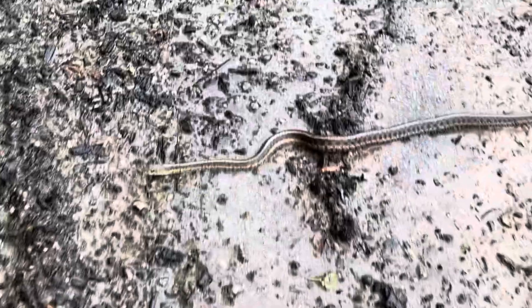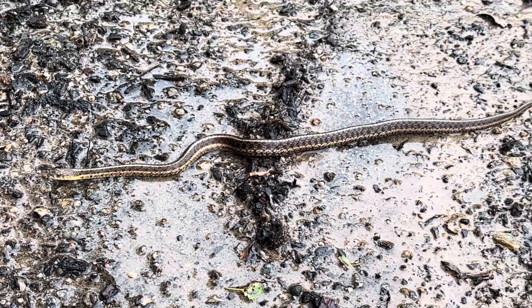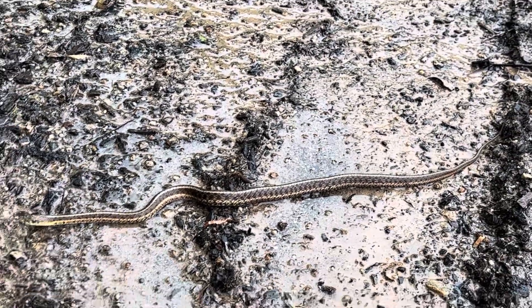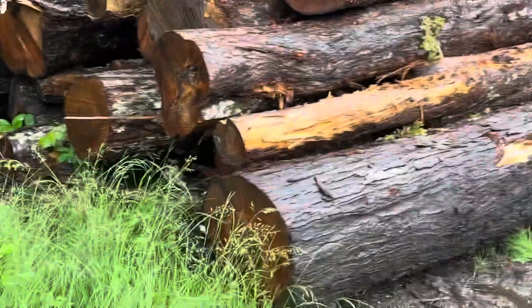Hey, little buddy - a garter snake, about 15 inches long, came out of the wood pile. Pretty happy to see the rain, I bet. Anyway, back to what I was talking about - the firewood.